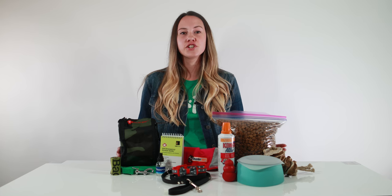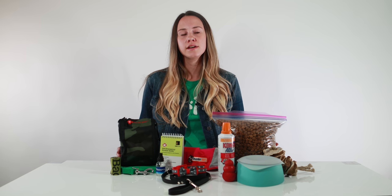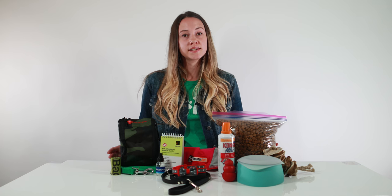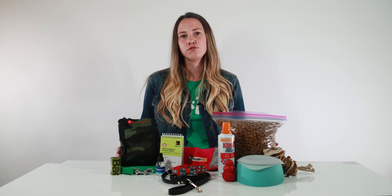A few other good-to-haves are an emergency leash or collar for other dogs you may encounter — they won't take up much space and can be great to have on hand. Bring a copy of health records and vaccinations with your vet's contact information, and extra flea and tick treatment of your choice in the event that you're stranded in the wilderness or with several other dogs.